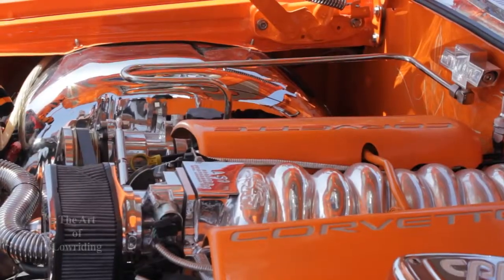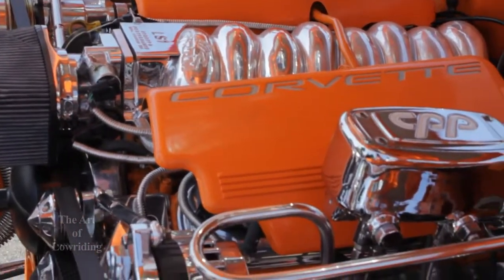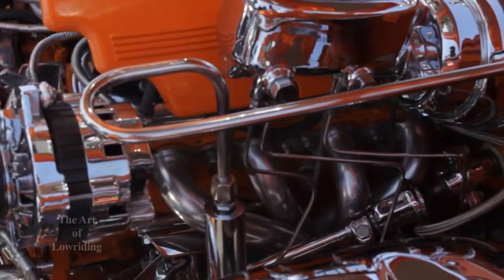Then we have to select what motor we want, whether it's going to be a regular 350 or a Corvette motor. We put a Corvette motor in this one. The transmission is just a regular 350. That way we don't have to have all the computer stuff, we just have to have the wiring. Once that's all done and complete, we can start putting the interior in and putting all the windows and glass back on the car and it comes together.